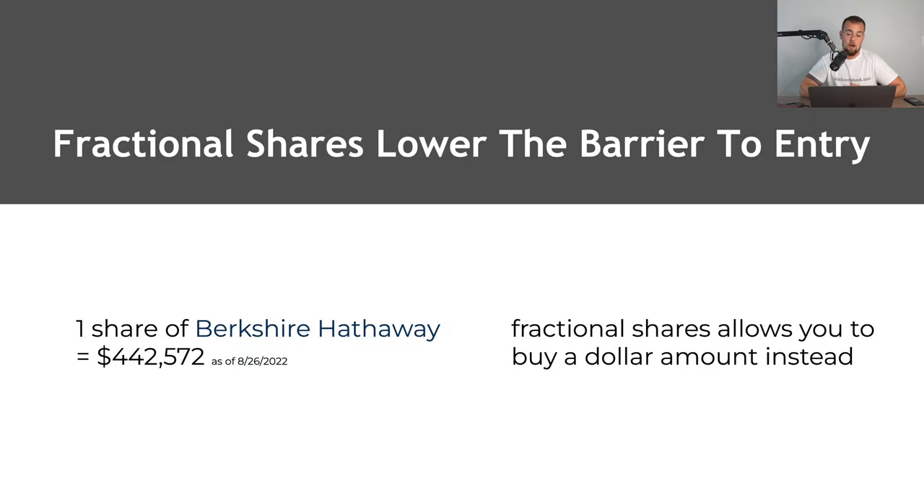One benefit that investors have today that wasn't there before is the use of fractional shares, because in the past you would have to buy an entire share of a given stock or ETF to purchase ownership. That could be problematic with stocks like Berkshire Hathaway that have a share price north of $440,000 as of August 26th. With fractional shares, you can buy in dollar amounts, meaning you don't really have to worry so much about the underlying share price. Charles Schwab does offer this with a feature called Schwab Stock Slices.